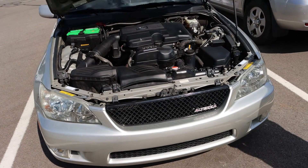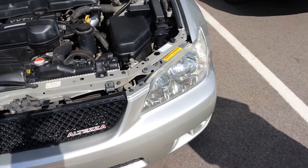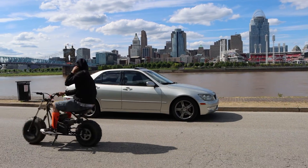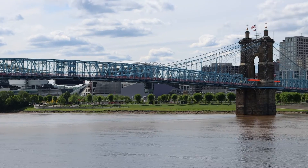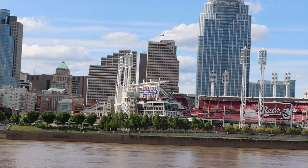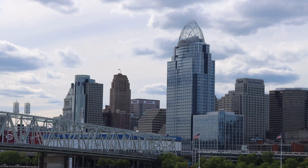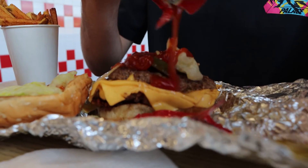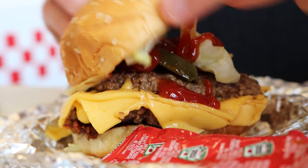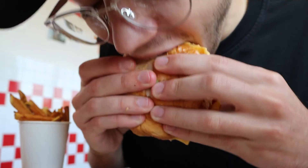Out here at the Toyota dealership in Covington, Kentucky. Just got the front lip dropped off to get it painted — paint matched to the silver on the front. It's getting ready!